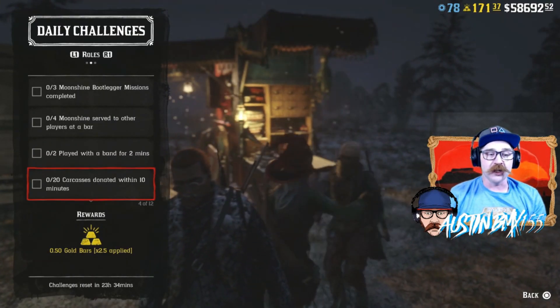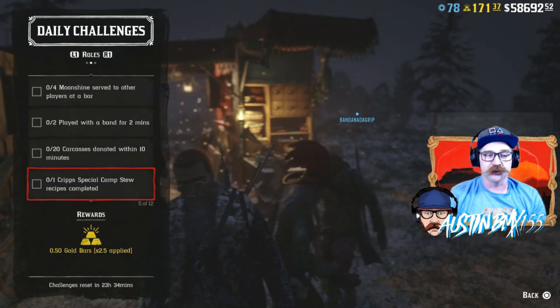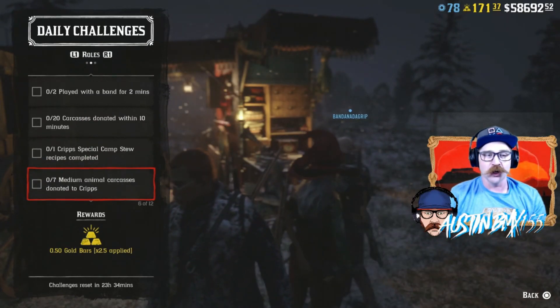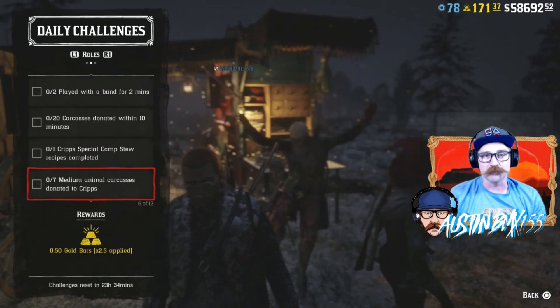For your Trader challenges, we have 20 carcasses donated within 10 minutes — that always works great if you fill your satchel full of carcasses. We also have one Crypt Special Stew completed. I don't think that's been working recently, so definitely give it a shot — it didn't work twice for us today. We also have Medium Animal Carcasses donated to Cripps, so that's anything you put on the side of your horse, like rabbits, turkeys, or possums.